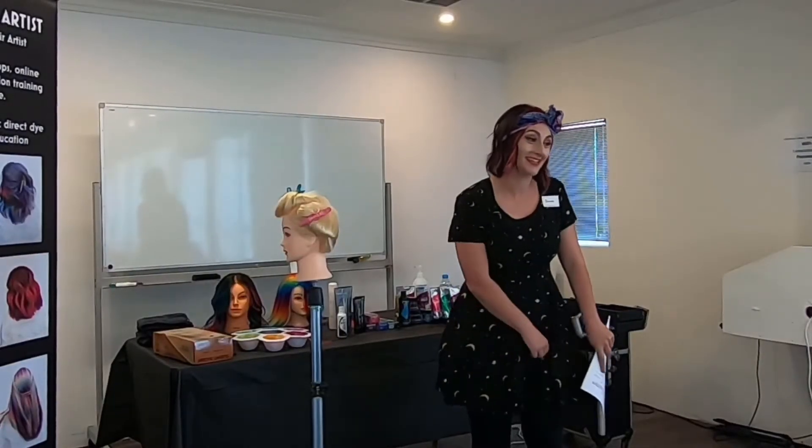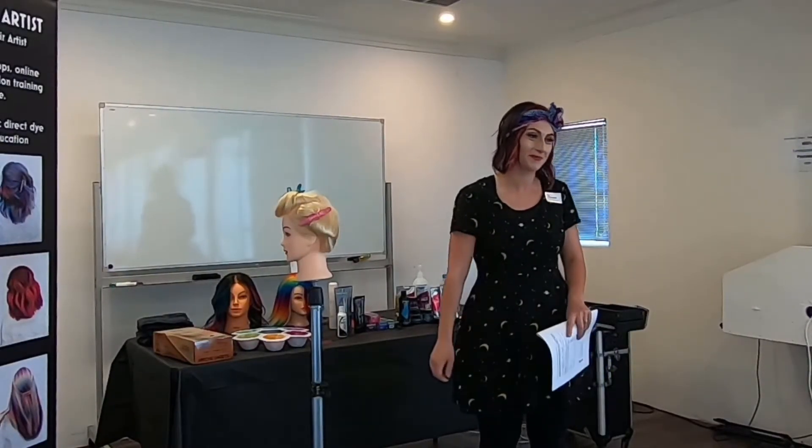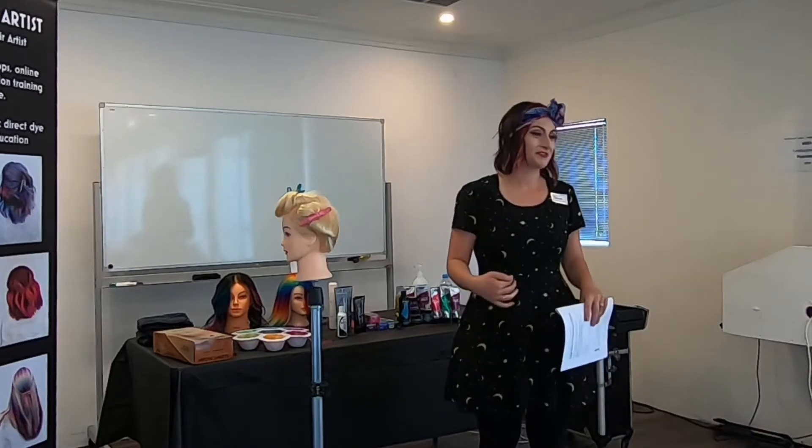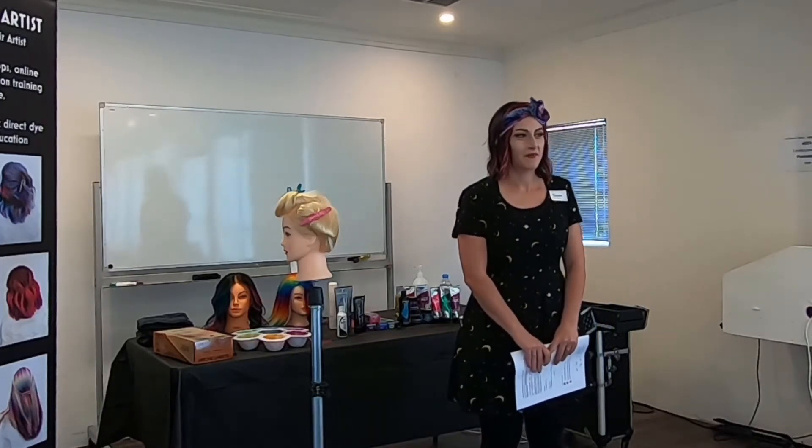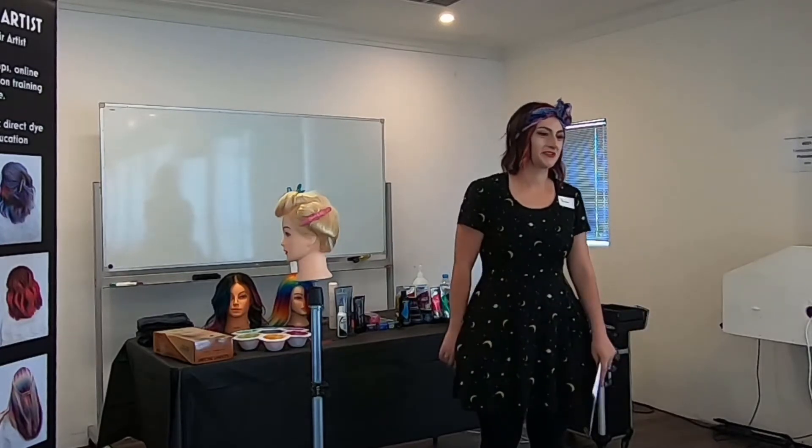Thank you all for coming to this today, especially those who have traveled quite far. My name is Cherie and I run a small business called The Rainbow Hair Artist. I'll just start off with a little introduction about myself.